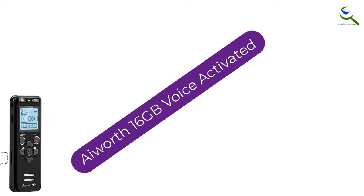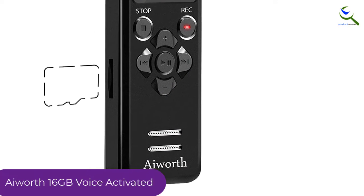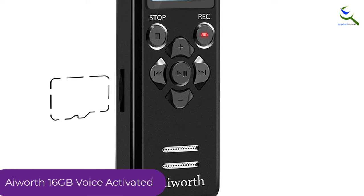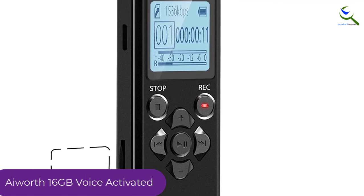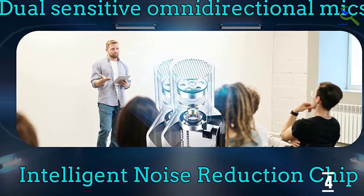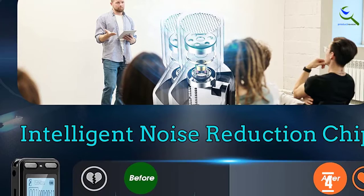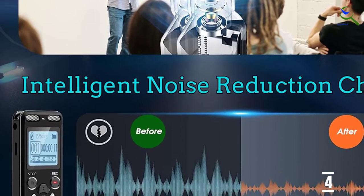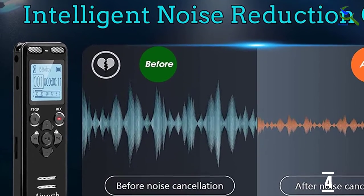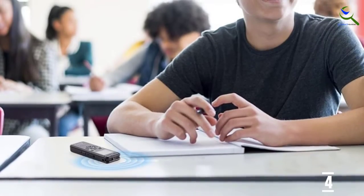Moving on at number 4, we have the iWorth 16GB voice-activated recorder. Inexpensive and tiny with a lot of internal storage space, the iWorth 16GB voice-activated recorder is impressive at its price point. The audio is pretty good, though it can sound tinny at times, and it records WAV files at 1536 kilobits per second. It also offers all of the standard recorder functions, including the ability to accept an external microphone, which could improve your audio quality. You do have to be careful to hit stop when you want to save your recording and remember to save it immediately when your battery is low. Otherwise, you may lose your audio.